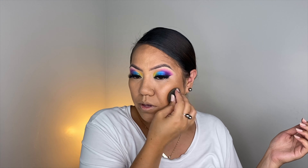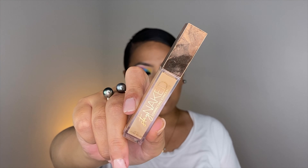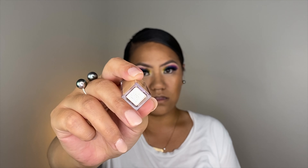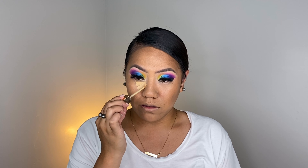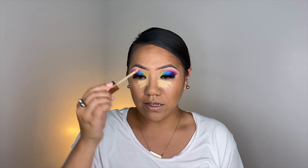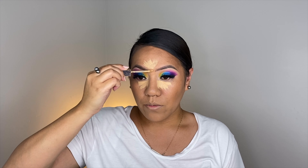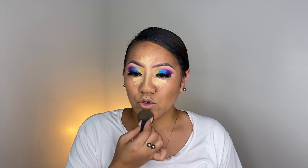I am going to conceal, so I'm going to use the Urban Decay Stay Naked concealer in shade 50WY. I'm just applying it underneath the eyes. I really like this concealer — I feel like for right now it is a good shade for me, but I do feel like when my skin tone lightens up, it may become more of an everyday concealer shade.